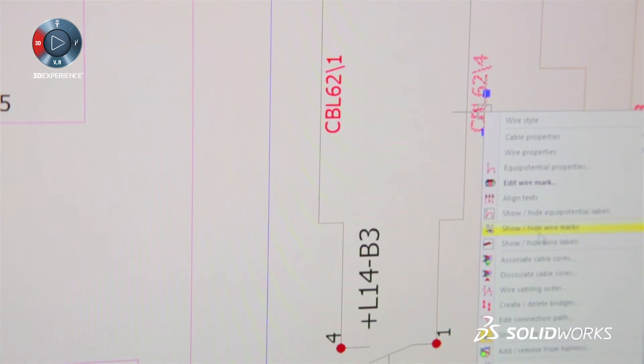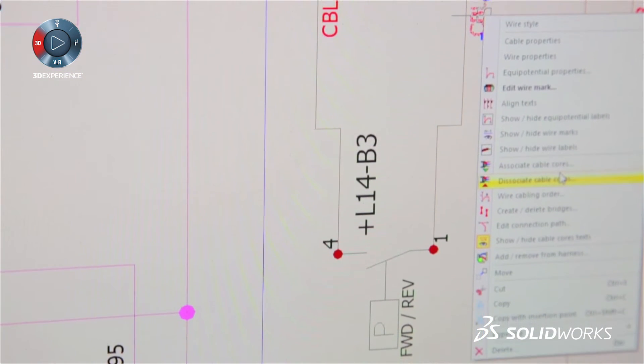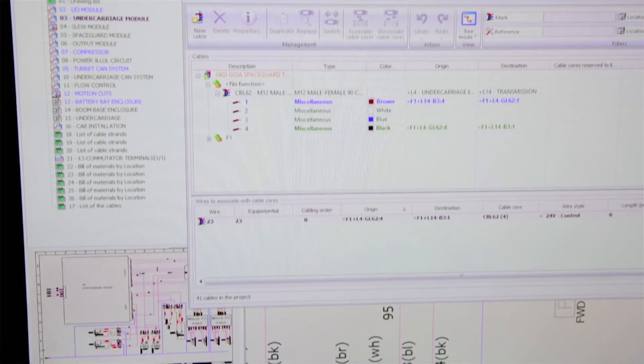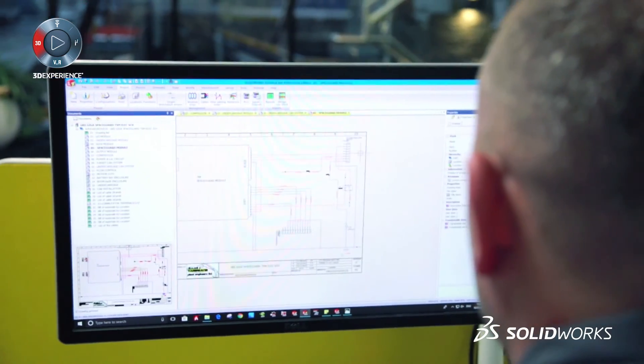We use SolidWorks Electrical for doing 2D electrical schematics and hydraulic schematics. When we design the integration of the 3D SolidWorks model for the machine, we also have to integrate electrical systems and hydraulic systems to the machines.